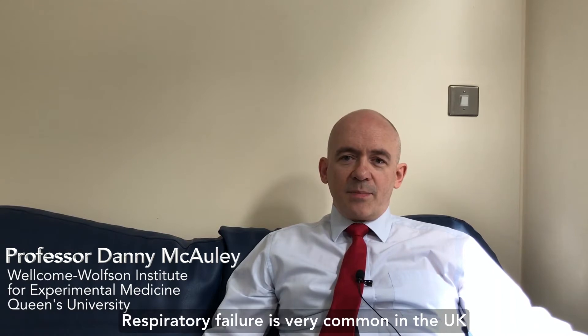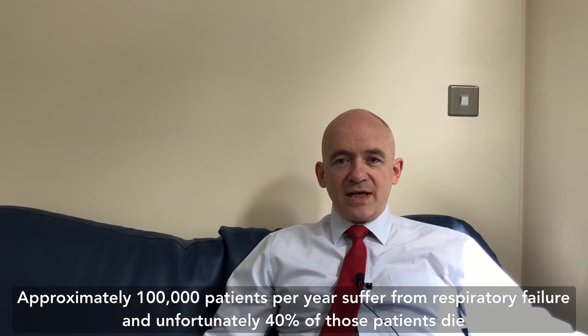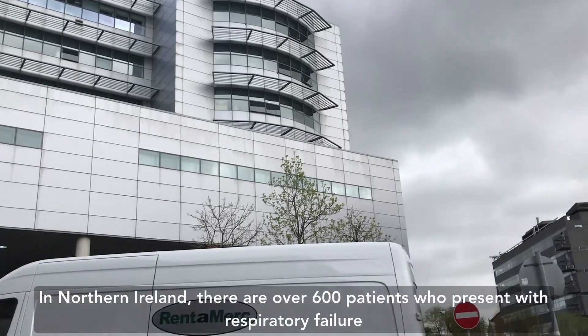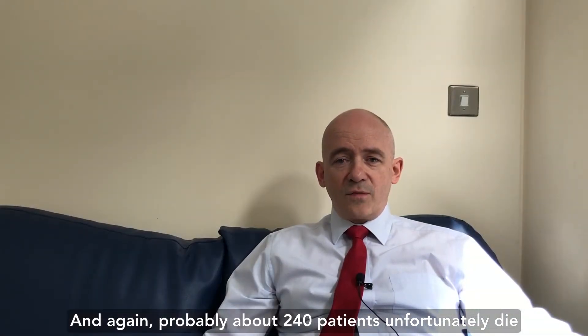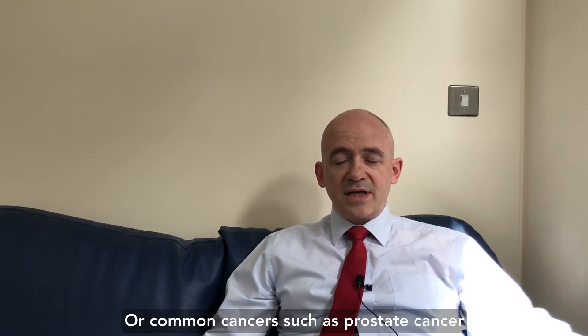Respiratory failure is very common in the UK. Approximately 100,000 patients per year suffer from respiratory failure and unfortunately 40% of those patients die. In Northern Ireland there's over 600 patients who present with respiratory failure and again probably about 240 patients unfortunately die, and to put that into perspective that's more than the deaths associated with road traffic accidents or common cancers such as prostate cancer.